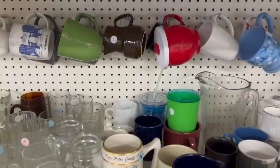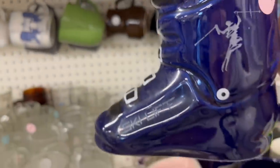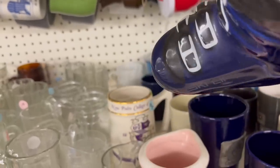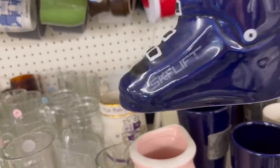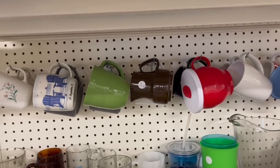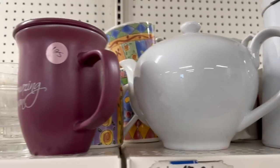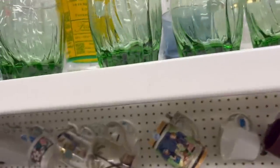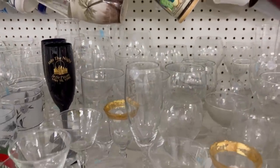There were tons and tons of mugs. I thought this was the funniest mug — it's a ski boot for $1.75. I even considered getting that for my sister Kathleen, but at the end I put it back. Sorry, Kathleen! And there were pitchers, teapots, and teacups — all kinds of great tea accoutrements. I liked these green glasses; I thought those were pretty.